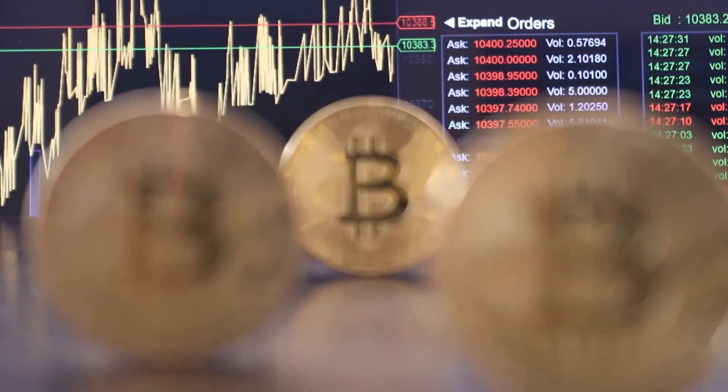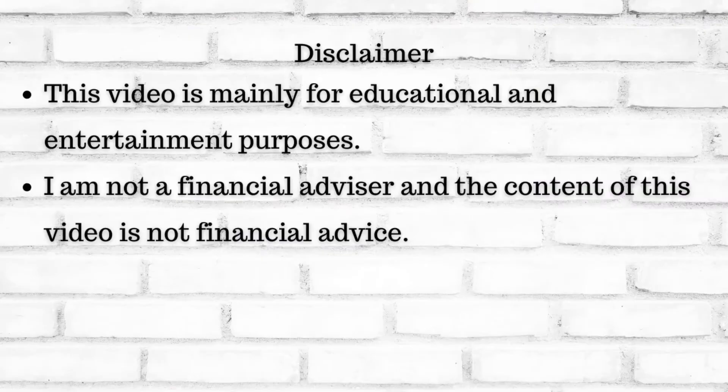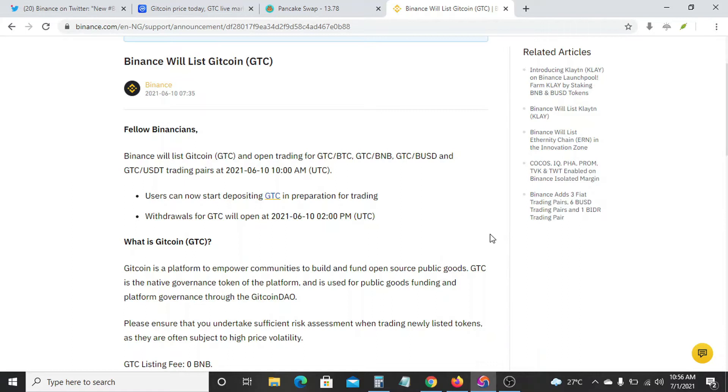But before we do that, I'd like to point out the fact that the content of this video is not financial advice and this video is solely for entertainment and educational purposes. With that being said, let's get into it.